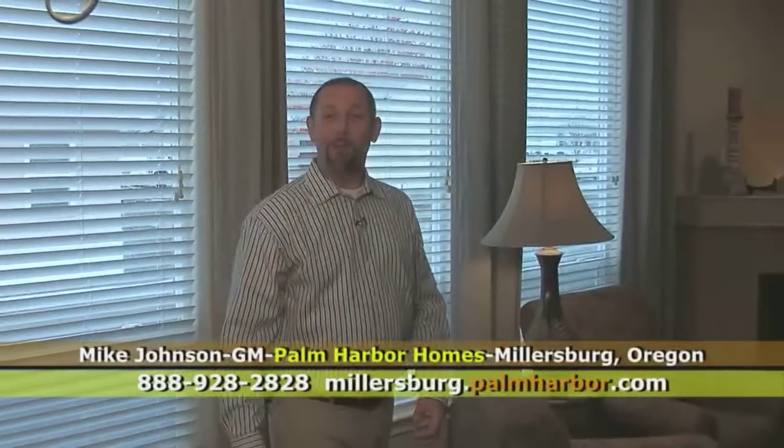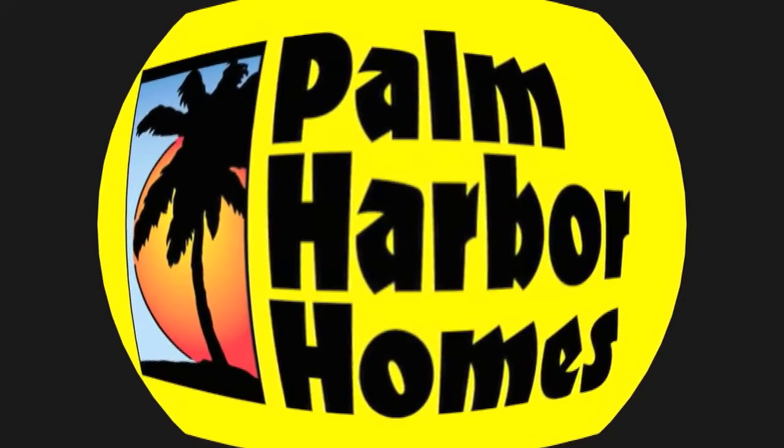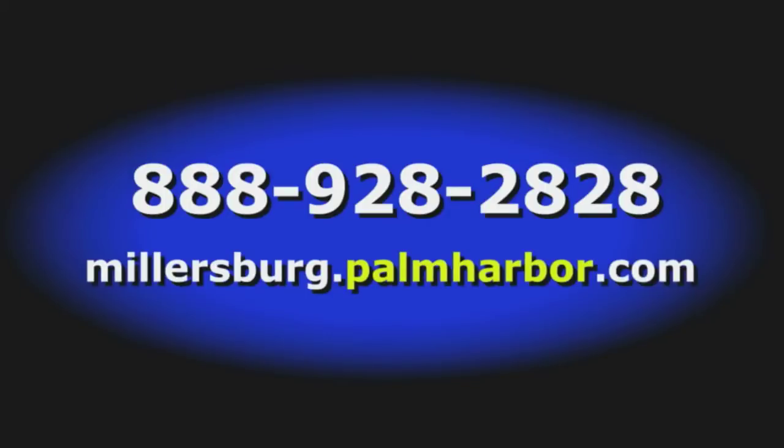I'm Mike Johnson with Palm Harbor Homes. Please call the number on the screen or go to www.millersburg.palmharbor.com. Call me directly at the number on the screen — my name is Mike Johnson, I'm the general manager here and I'd be happy to assist you. Palm Harbor Homes, your home.